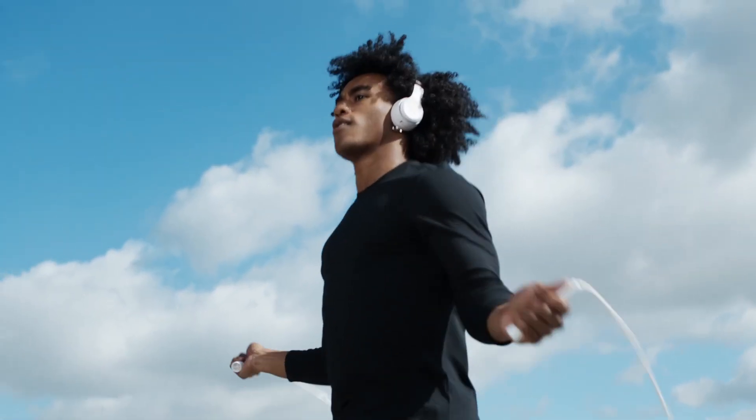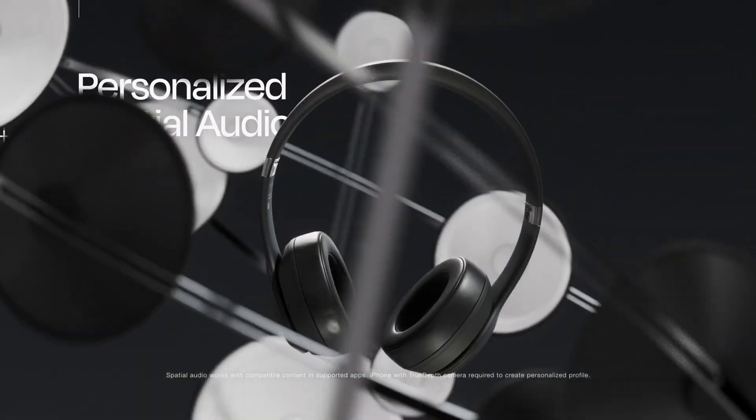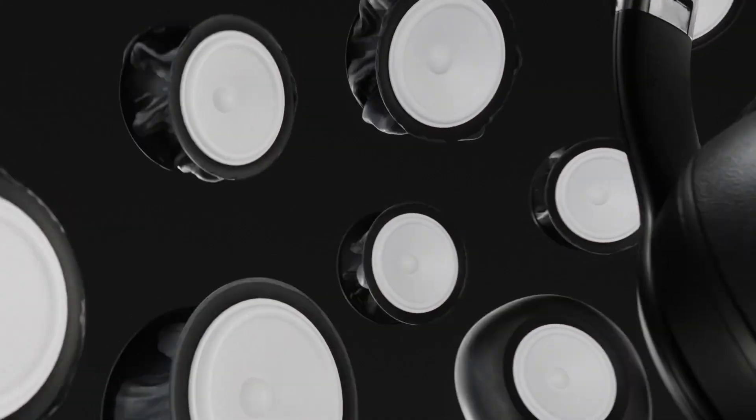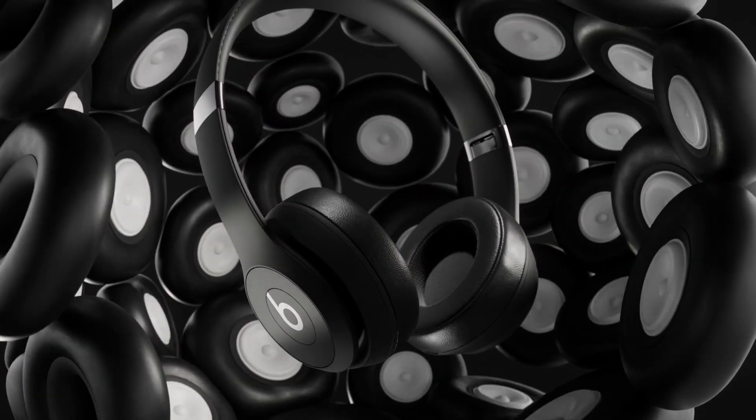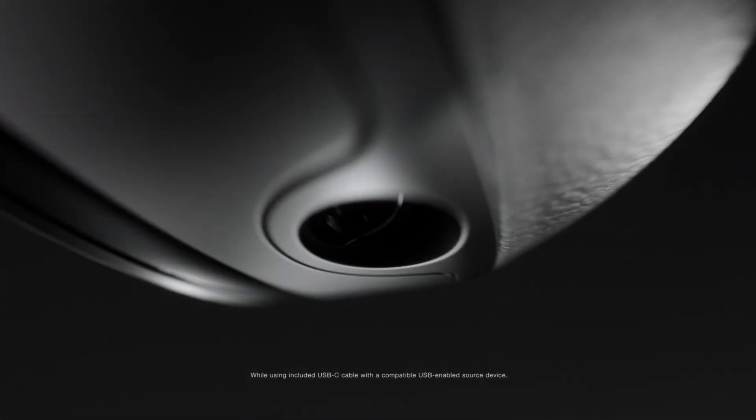Beats Solo 4 features personalized spatial audio with dynamic head tracking. The gyroscopes and accelerometers create an immersive experience that's like being surrounded by 64 speakers at once. These headphones can also deliver high-resolution lossless audio via USB-C or 3.5mm cable.